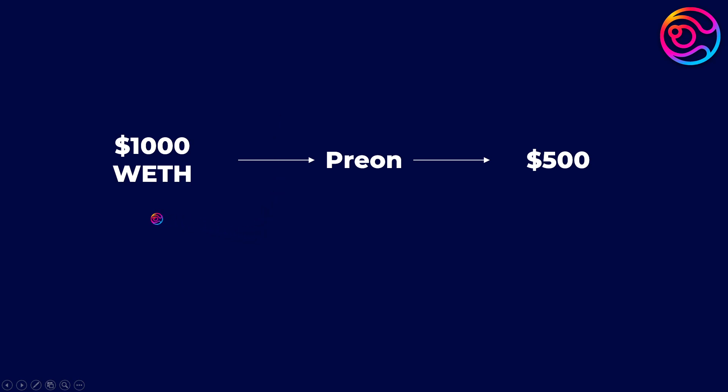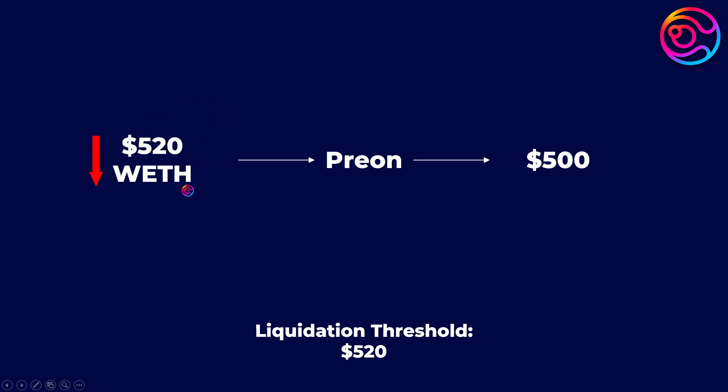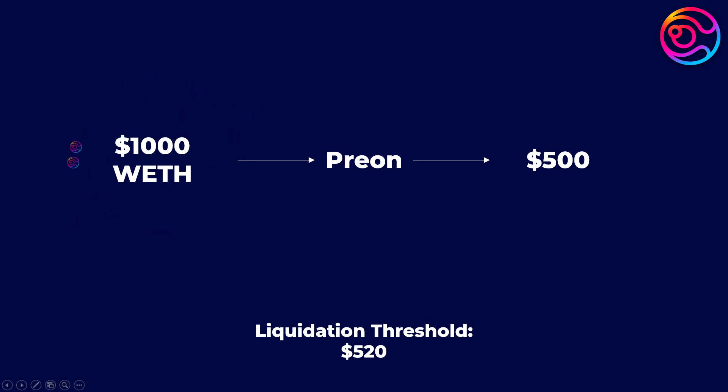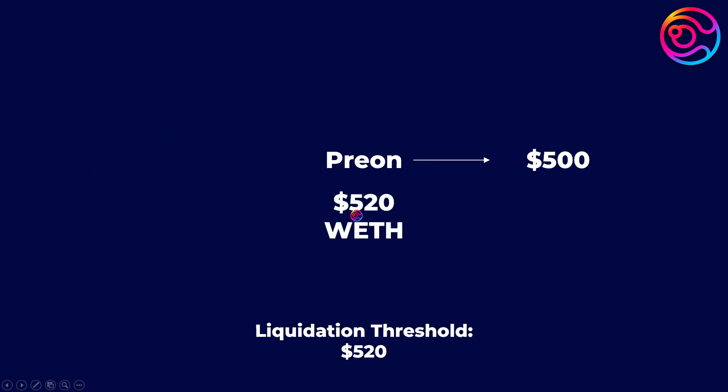Continuing with our example, let's say the liquidation threshold for your Wrapped ETH position is $520. If, in this bear market, the value of your deposited Wrapped ETH drops from $1,000 to $520, Prion will claim ownership of your Wrapped ETH to cover the cost of your $500 loan plus an additional $20 fee to ensure that the stablecoin you borrowed is over-collateralized. This is the risk of collateralized loans — if the value of your collateral drops to a certain threshold, you will lose ownership of it in order to cover what you had borrowed. You as the user will then only be left with what you had borrowed, which in this example is $500, since Prion has now used your collateral to close your loan. Again, this is just an example, but hopefully it helped you better understand how this works.